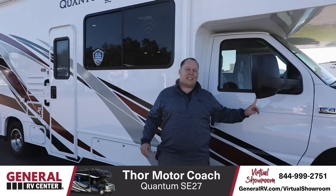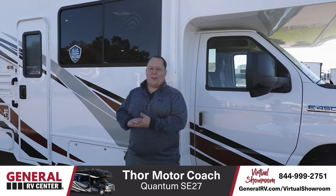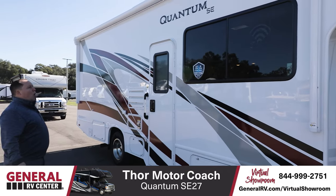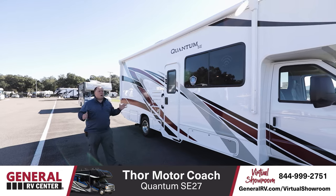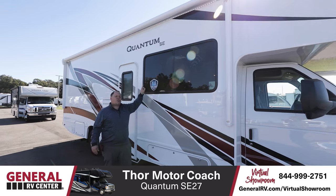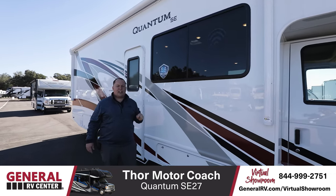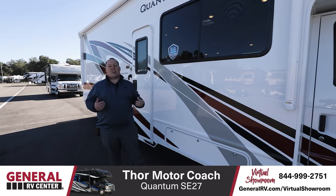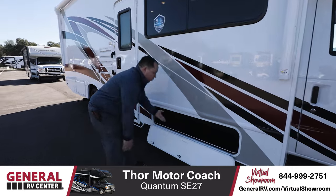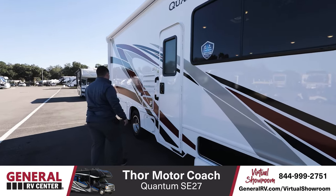There are cameras integrated in both mirrors and also a camera in the rear. Coming down the side, we have a huge power awning that's the length of the whole motorhome. Also, because it's a 2021, Thor's new warranty is a 12-year structural warranty and a 6-year lamination warranty, which is the longest in the industry. And we have a little bit of storage right there and a little bit more storage back here.